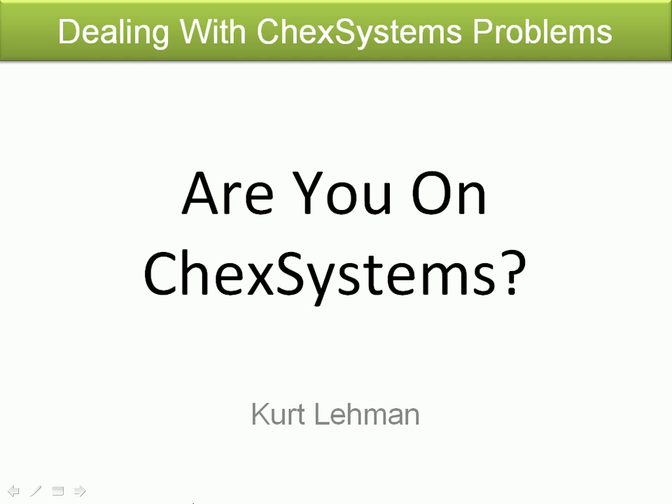Hi, this is Kurt Lehman from StopChecks.com. Are you on ChexSystems? Have you been denied a bank account, or has your most recent bank canceled your account for some reason? If so, you probably are on ChexSystems. What I'm going to talk about today is how you can figure out if you're on ChexSystems, and then a little bit about how you can deal with your ChexSystems problems.